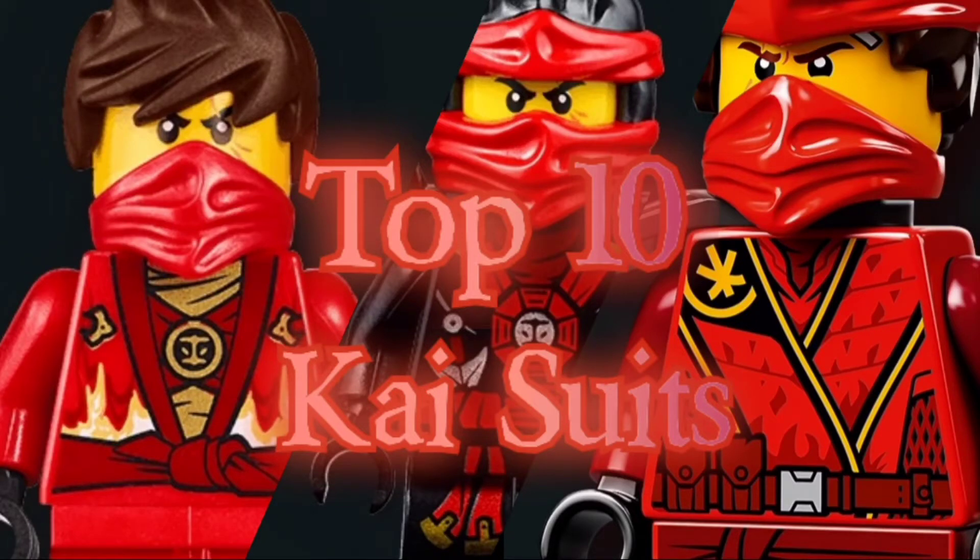Hello everybody, it's the Bricklord here back with another Ninjago video. Today I'm continuing my top 10 ninja suit series with the top 10 Kai suits. If you didn't watch my first video on top 10 Lloyd suits, here's how this works: I'm going over the top 10 best Kai suits in my opinion. These need to be suits seen in the show, canon to the show — no Ninjago movie, no epic battle suits, no powered-up air jitsu suits or dragon masters. Forbidden spinjitsu and NRG do qualify because we saw those in the show.